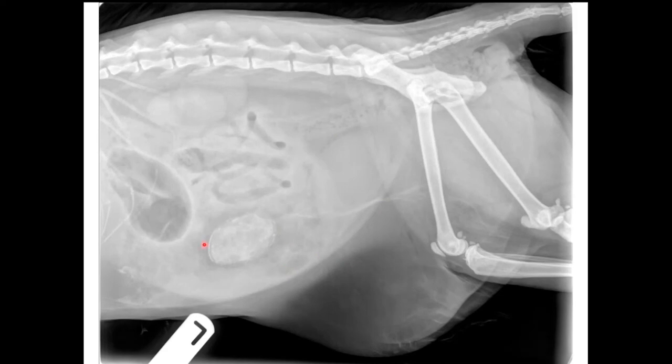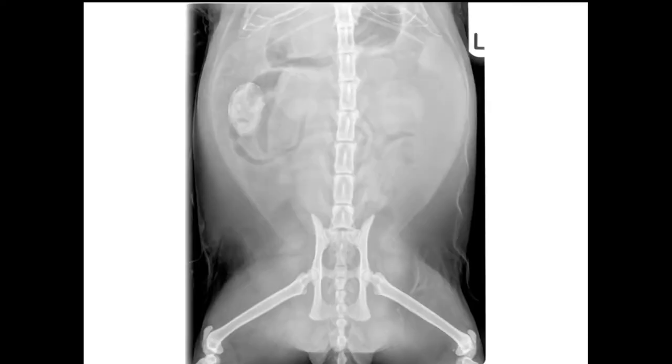Between the bladder and the intestines slash stomach slash liver there is a structure — the elephant in the room — a floating, somewhat calcified structure in the abdomen. On the VD view it appears to be associated with part of the intestine, possibly around it rather than inside it. In the VD there appear to be two populations of intestines: some thin and gas-filled, and some that look slightly more dilated aborad. The main differential is a mass — possibly an intestinal mass that is obstructing or partially obstructing.